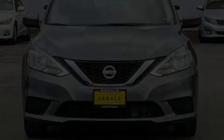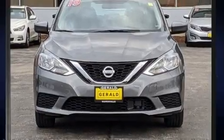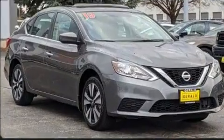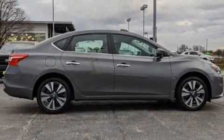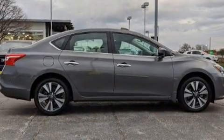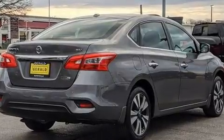Sensibility and practicality define the 2019 Nissan Sentra. This four-door, five-passenger sedan still has less than 15,000 miles. Smooth gear shifts are achieved thanks to the efficient four-cylinder engine, providing a spirited yet composed ride and drive.